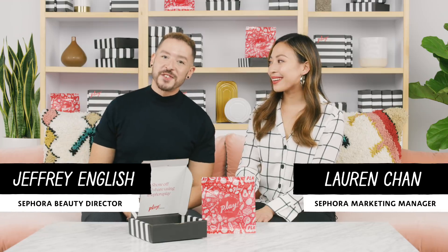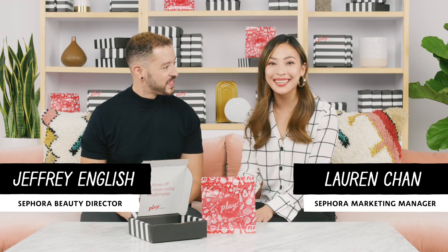Hey there, Jeffrey here, a beauty director at Sephora. Hi, I'm Lauren, I'm on the skin and hair team at Sephora. And today, we're here to talk about the November Play by Sephora box. And this month's theme is Merry and Bright.